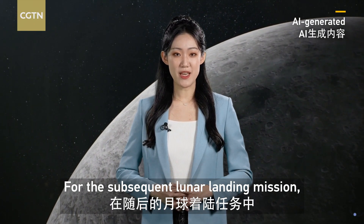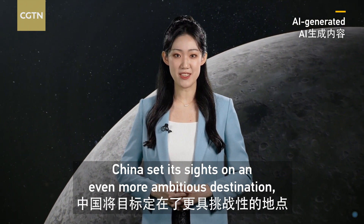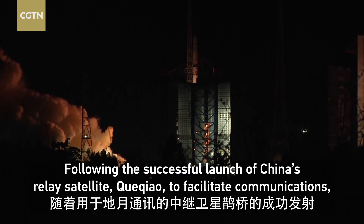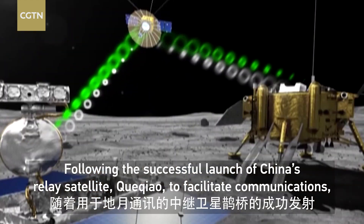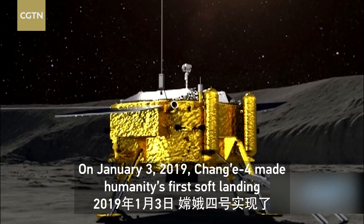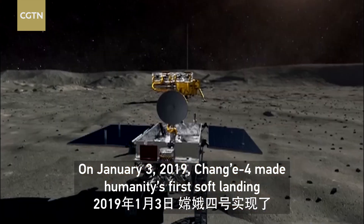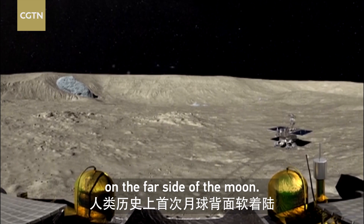For the subsequent lunar landing mission, China set its sights on an even more ambitious destination: the far side of the moon. Following the successful launch of China's relay satellite, Quixiao, to facilitate communications, the Chang'e 4 probe embarked on its journey. On January 3, 2019, Chang'e 4 made humanity's first soft landing on the far side of the moon.